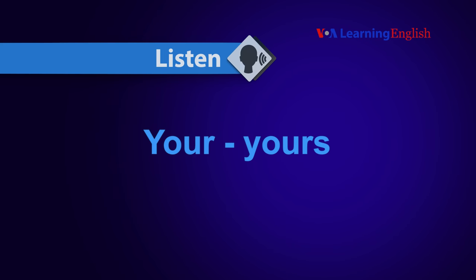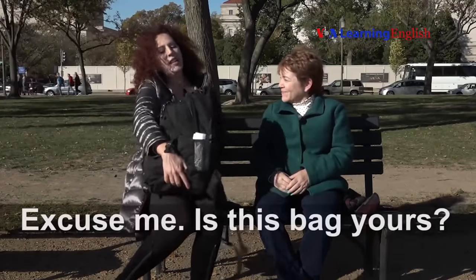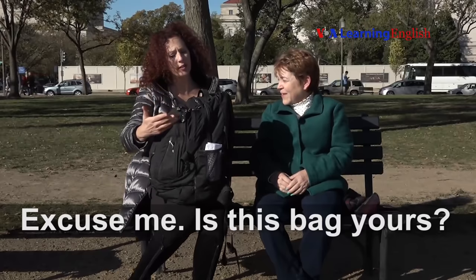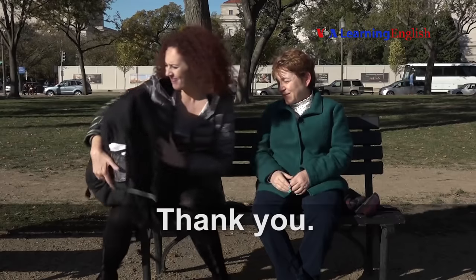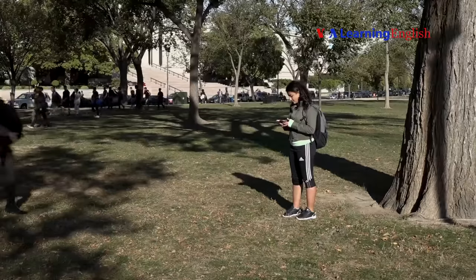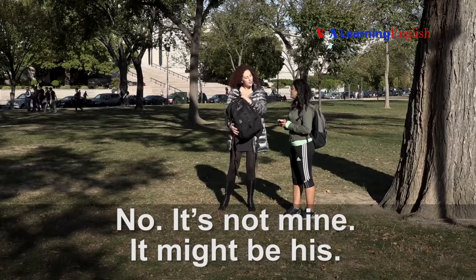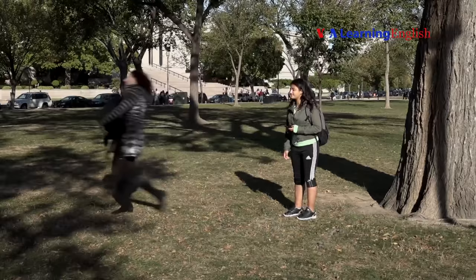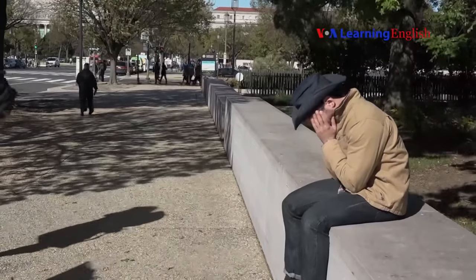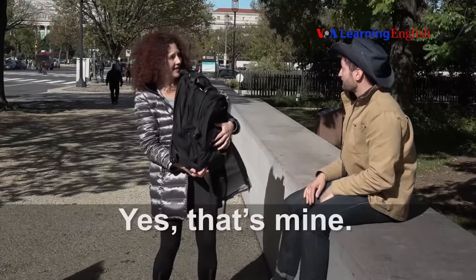Your, yours. Excuse me, is this bag yours? No, it's not mine. It might be hers. Thank you. Excuse me, is this bag yours? No, it's not mine. It might be his. Thank you. Hello, is this bag yours? Yes, that's mine.